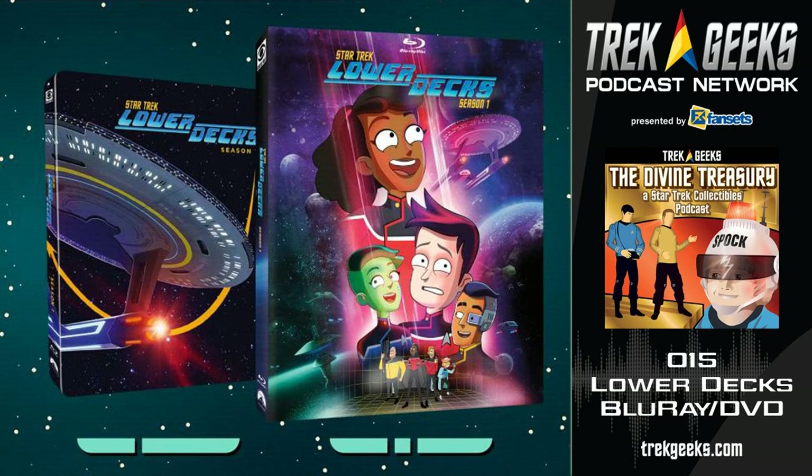Lower Decks is one of those shows where you can tell while you watch it that the people who make it love what they do, and that quality really shines through. Mike, the creator, is the head honcho over there for the show, and you can tell he loves Star Trek and Next Generation. We really see the fruits of that labor in the season.